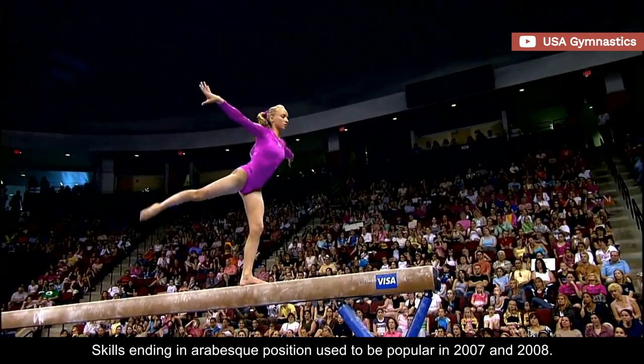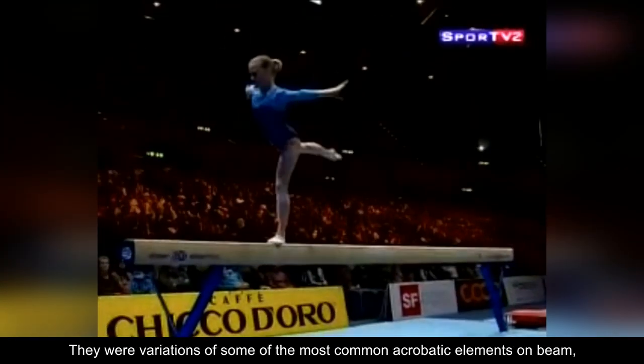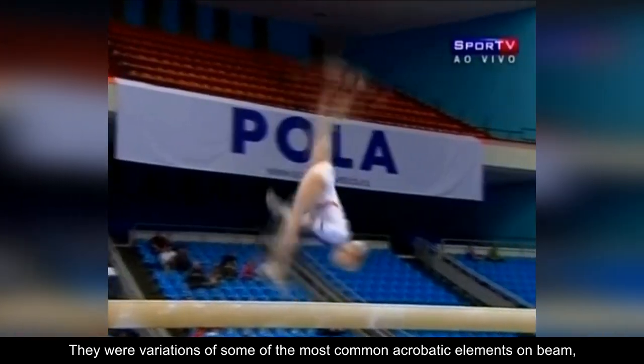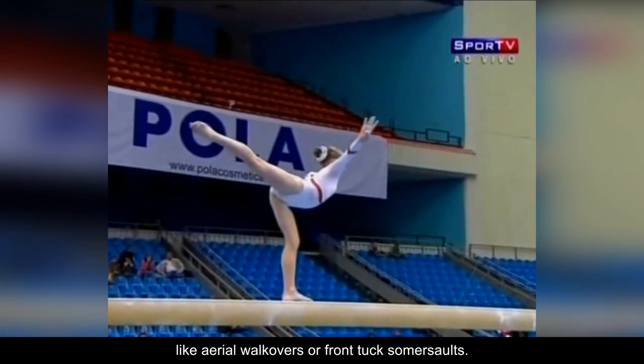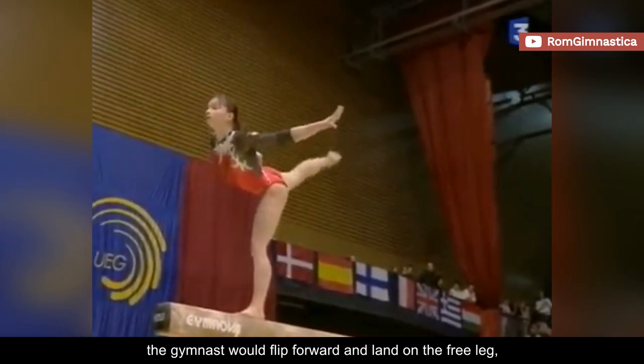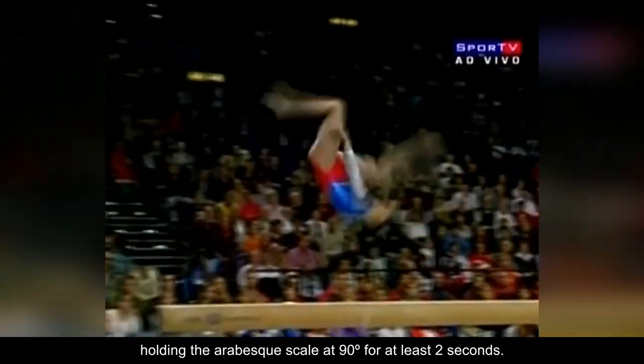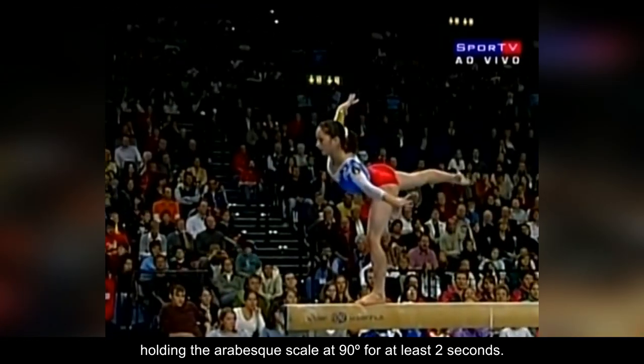Skills ending in arabesque position used to be popular in 2007 and 2008. They were variations of some of the most common acrobatic elements on beam, like aerial walkovers or front tuck somersaults. With takeoff from one leg, the gymnast would flip forward and land on the free leg, holding the arabesque scale at 90 degrees for at least two seconds.